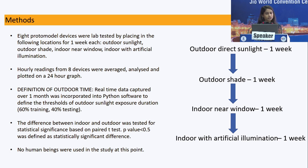The standard definition of outdoor time is more than 1,000 lux, while indoor is less than 1,000 lux. However, in our results we found a little bias — sometimes indoor readings exceeded 1,000 lux and outdoor readings fell below 1,000 lux. So we decided to go more real-time and fed all collected data into machine learning, tested using Python software with 60% training and 40% testing, to differentiate indoor and outdoor using real-time data.